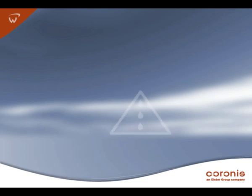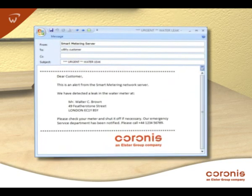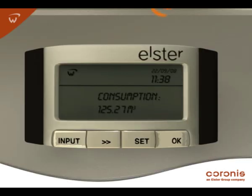For example, meters with solenoid valves can be shut off by the system administrator in case of a leak. This protects customers and natural resources, while giving the operator a cost-effective way to handle the problem. With KORONIS smart metering platforms, utilities can send customers alerts by email or by text message to a cellular phone. Customers can even monitor their own consumption and be warned of leaks using a wireless in-home display or the internet.